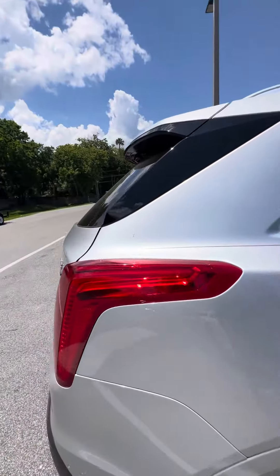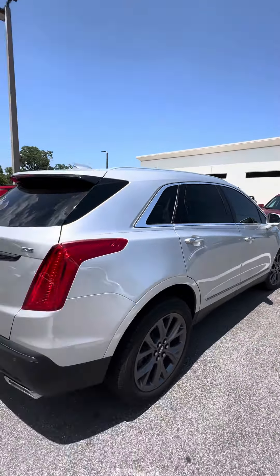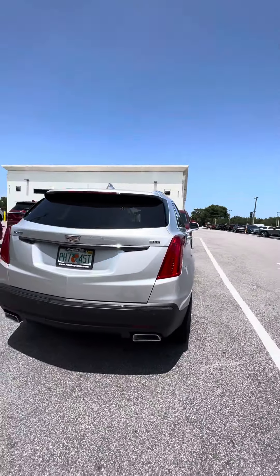Now let's walk around this beautiful vehicle. Systems in the back. 3.6 engine. Dual exhaust.